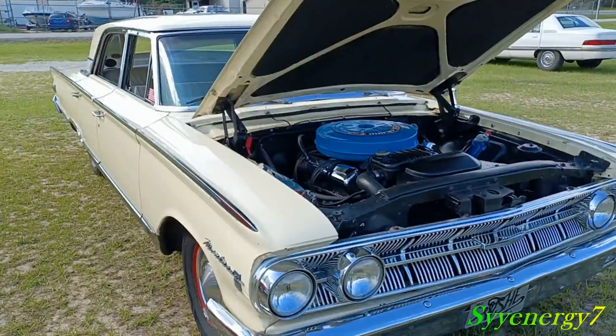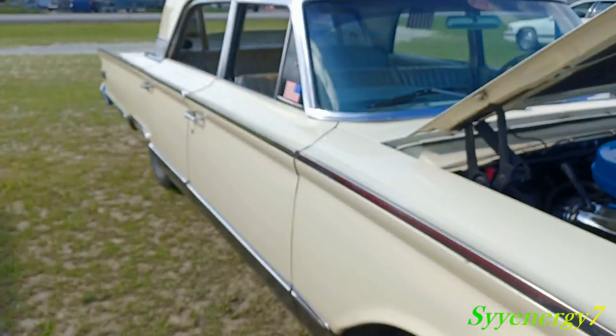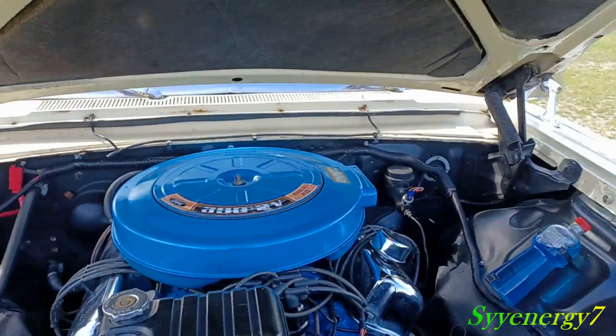We got a 1963 Mercury Monterey — you can see right here on the badge, '63, four-door. We got a 390, nice Ford big block of the era, two-barrel.